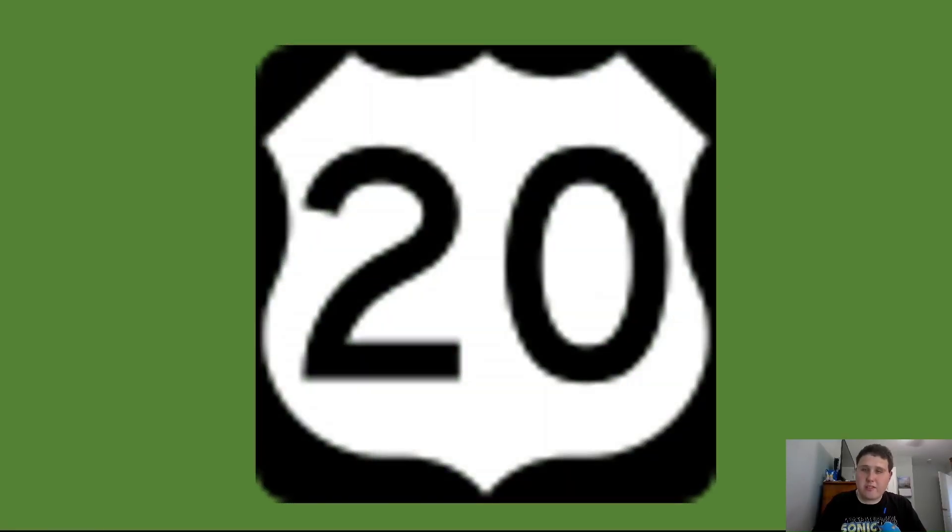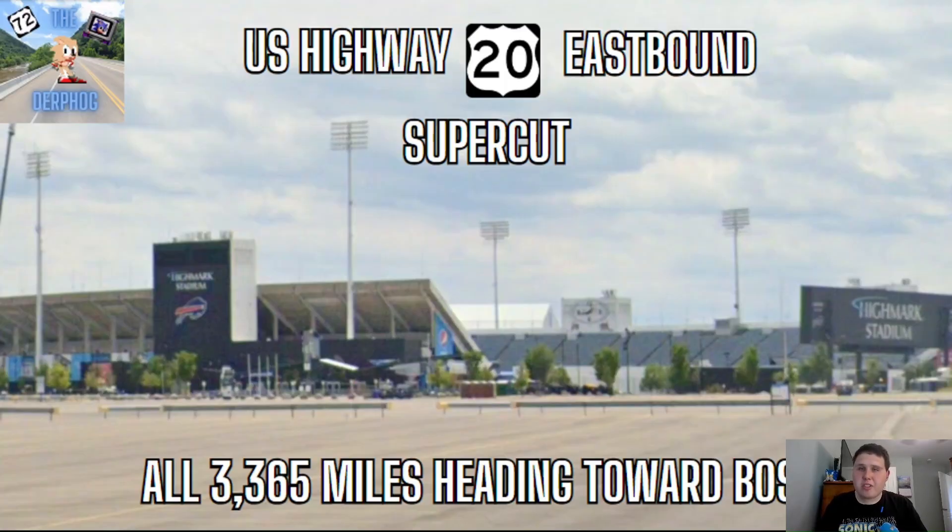We're going on a cross-country road trip on US-20. Alright everyone, today we're doing the US Highway 20 Eastbound Supercut. I've combined the Eastbound portions from the Western, the Midwestern, and the Eastern videos into one continuous video. We're going to be covering all 3,365 miles heading from Newport over to Boston. So let's get started with the Supercut.